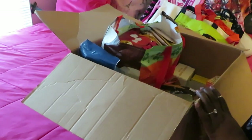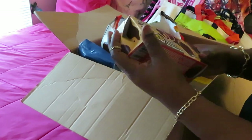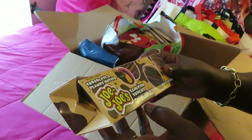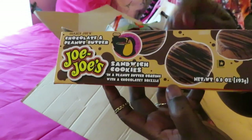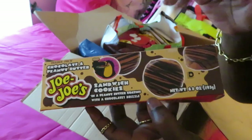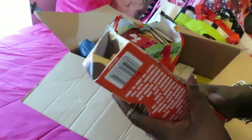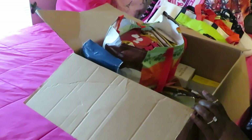I'm putting everything over here on the table. Next we have the chocolate peanut butter Trader Joe's sandwich cookies with a peanut butter coating and a chocolate drizzle. She sent me two boxes of these, but it's only one here because I was curious and had to try them. I'll tell y'all on the taste testing video. I'm excited about these!